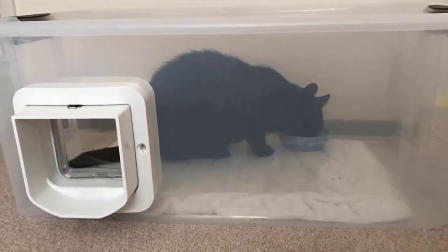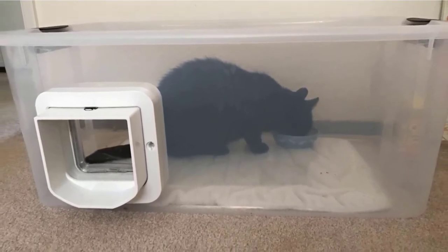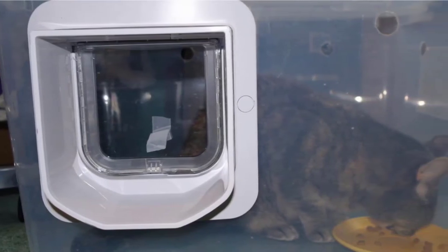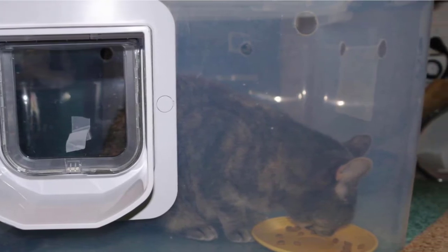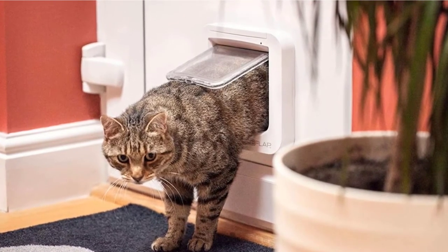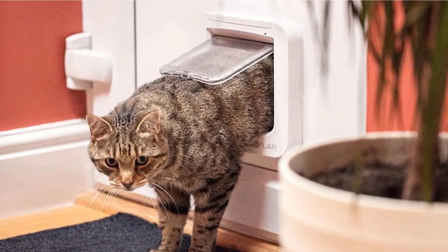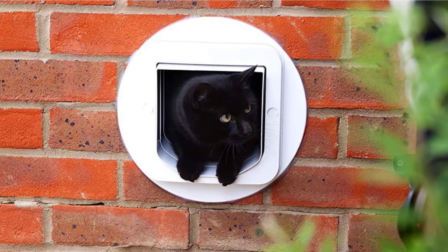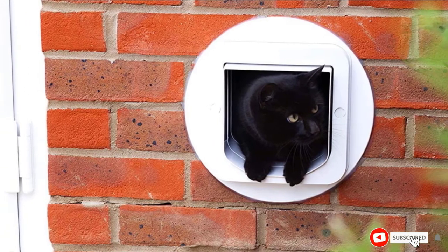For all its fancy tech, the SureFlap is on the smaller side at roughly 4 inches by 5 inches. It's a self-contained, low-maintenance cat door, so once you mount it and load its batteries, you'll probably forget about it — especially since the batteries last a whole year. When they are ready for replacement, the cat flap will flash red to remind you. The door uses 4 AA alkaline non-rechargeable batteries, so buy a set when you order the flap. This cat door is versatile and easy to use, but its opening is on the smaller side, so you should only buy it if your cat is on the smaller side — for a Maine Coon, you may need something bigger.